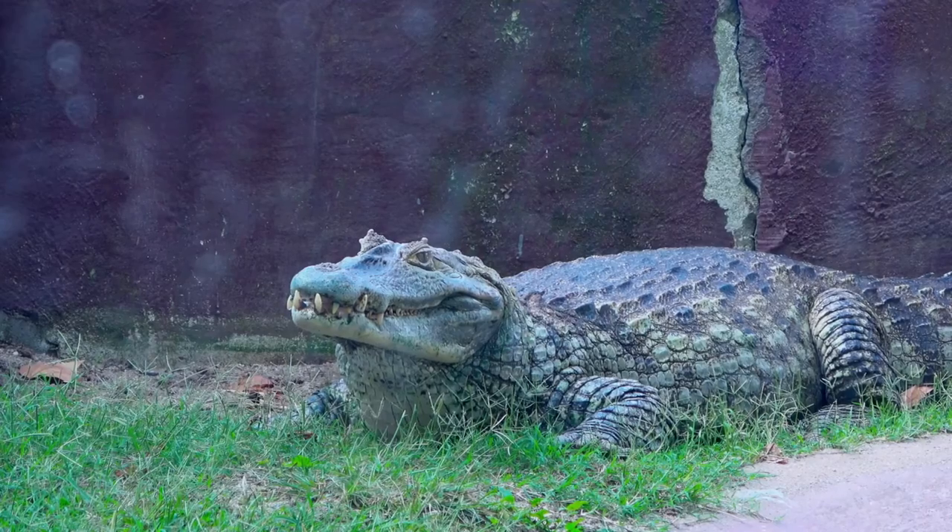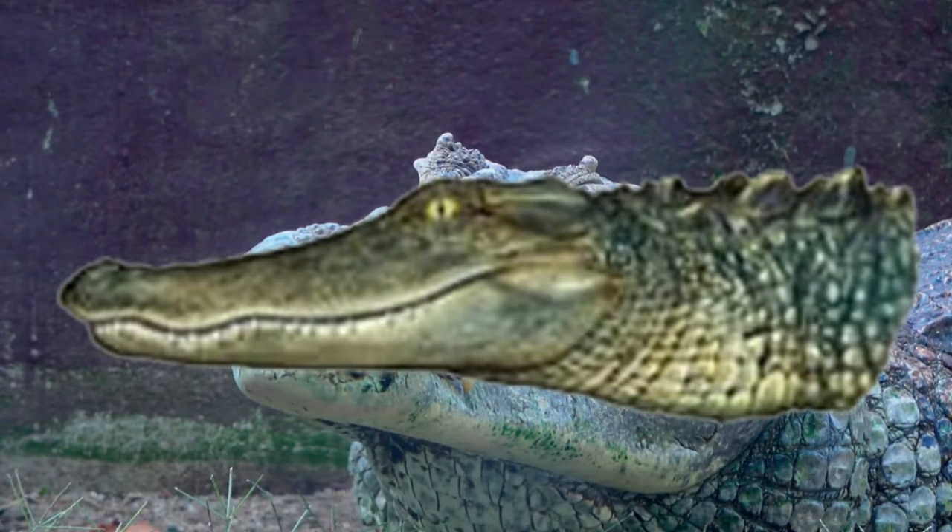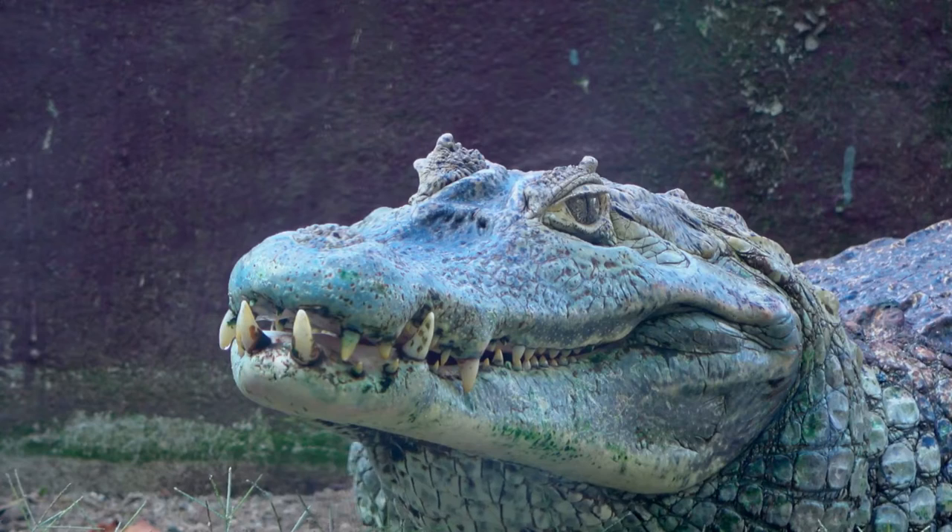Next are the teeth. In the case of alligators, the lower teeth are typically not visible when the mouth is shut. In crocodiles, however, some teeth in the bottom jaw appear, most notably the large fourth tooth.